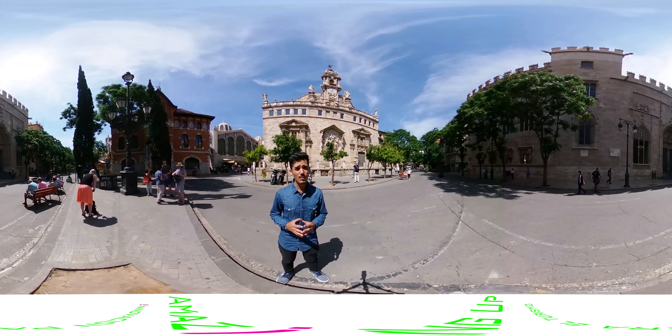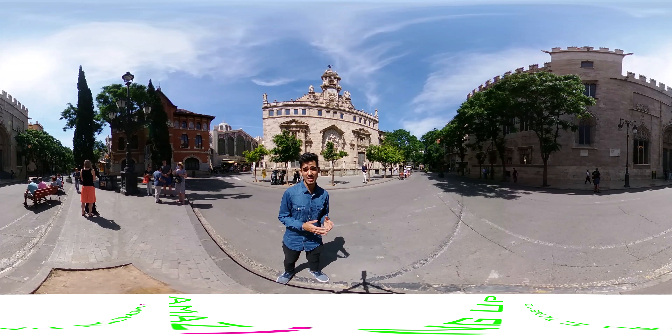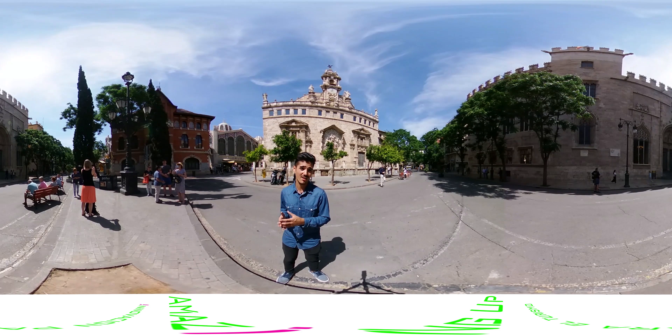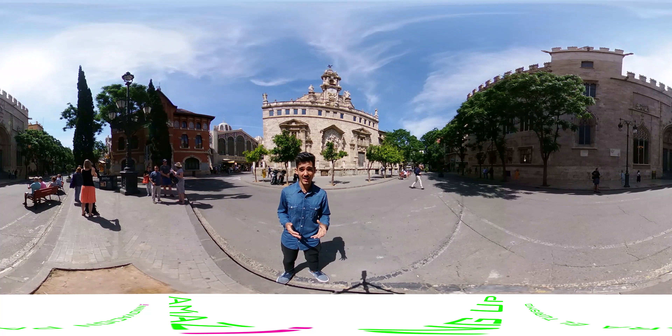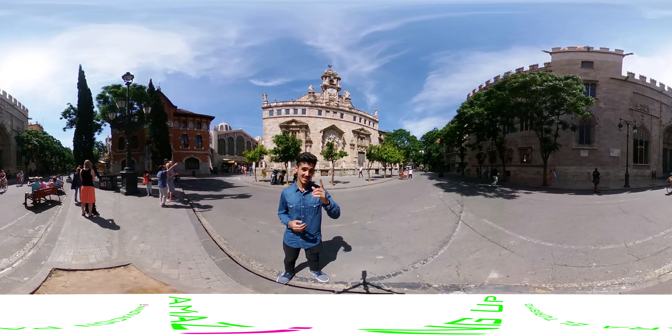Today we can still observe the numerous vestiges that Silk has left in Valencia. Unfortunately we can no longer enjoy the bazaars and centuries of the 14th to 18th centuries, although we are lucky that there are still masterpieces like the incredible Silk Exchange.